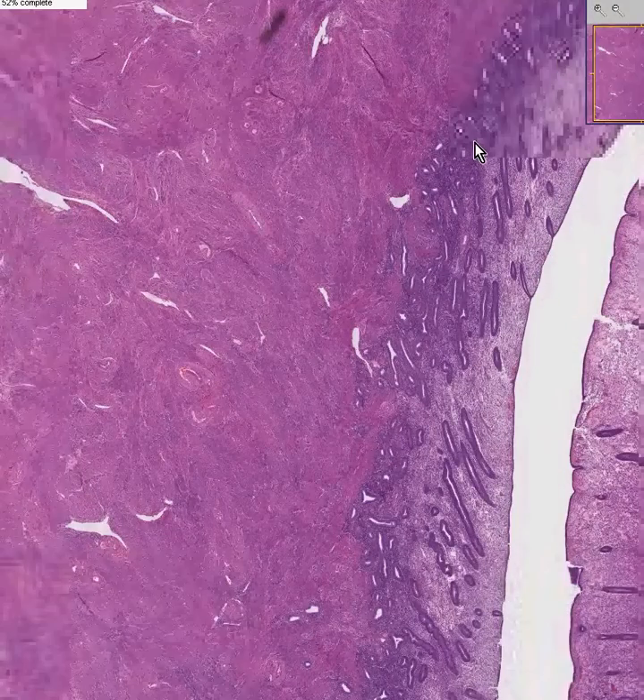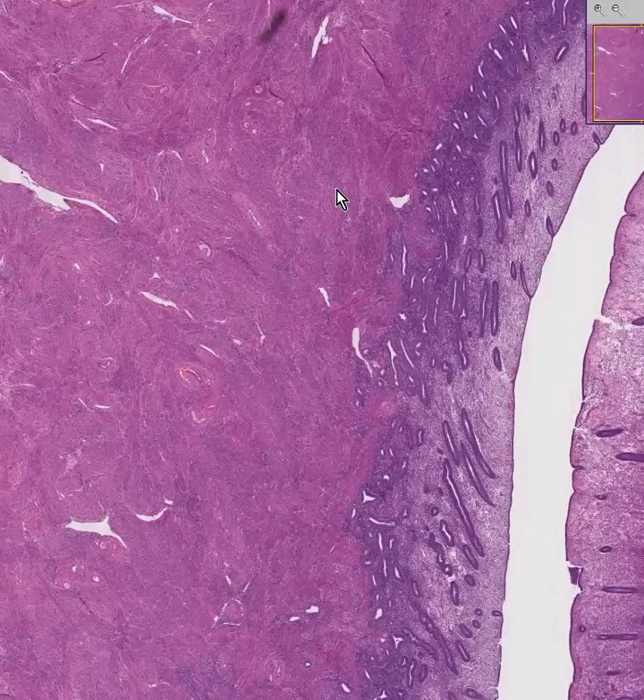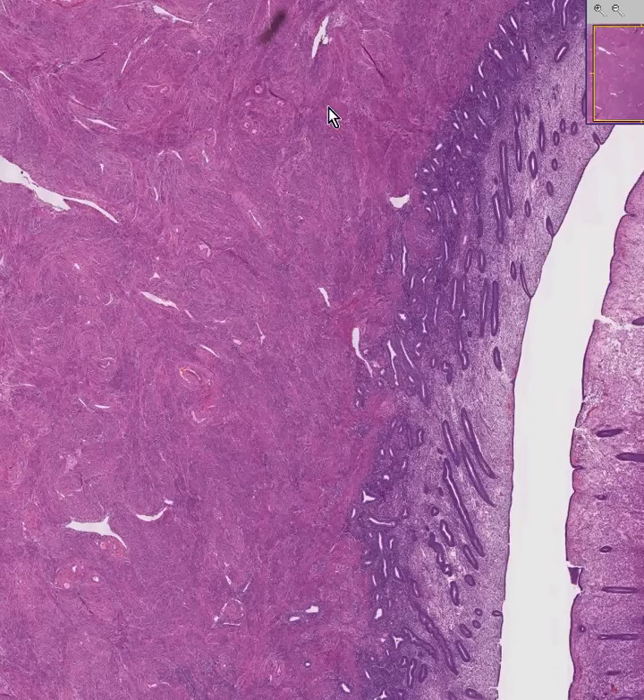The uterus is the thickest collection of smooth muscle in an entire female body, and it consists of 90-something percent smooth muscle fibers and blood vessels with an internal lining of endometrium.